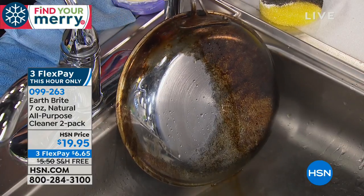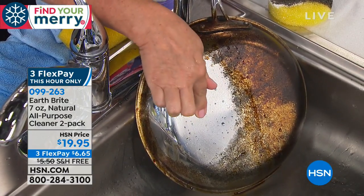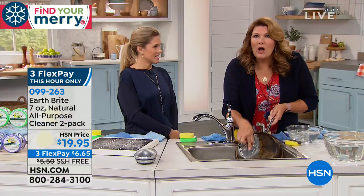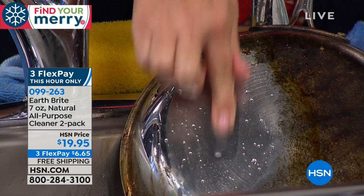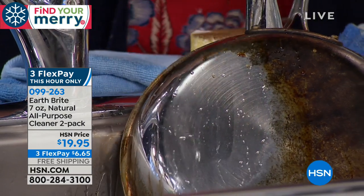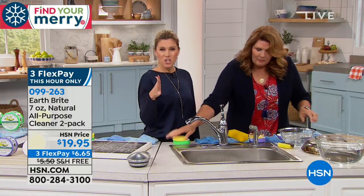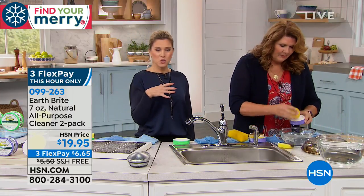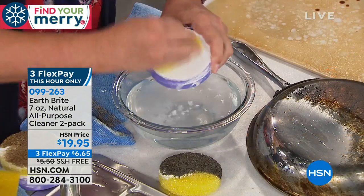That same sheeting action — and by the way, that's not greasy. That's not a film, that's not coating it. It's clean, but it's polished and protected and squeaky clean. No residue whatsoever, no toxicity, no chemicals, no fumes. Terry's not using any gloves — manicure friendly! The sponge comes with it, but you can use another sponge as well. You always want to use it wet.